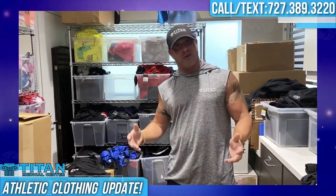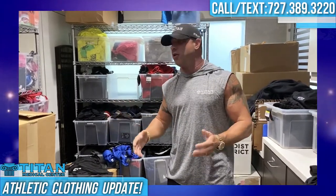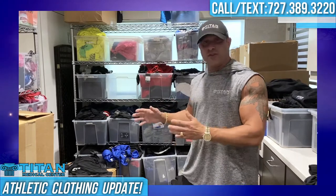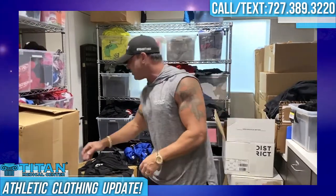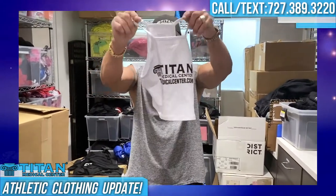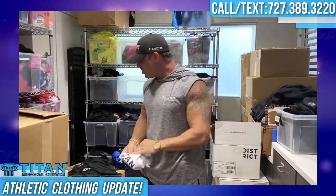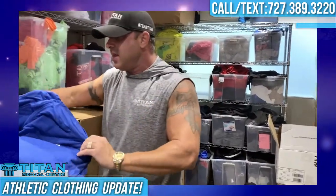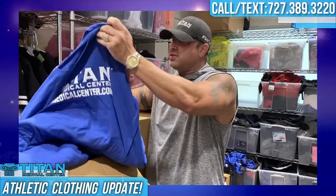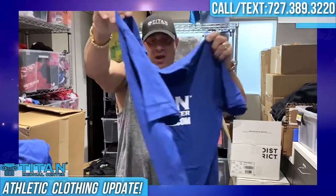For winter, fall, spring — any of those times in between — we've got you covered. If you guys like to look good and feel good in the gym, even these baby bales are awesome. Got those in black and white — really cute, the girls love them. I've got you covered on all different types of V-necks and crew necks in all the colors we do. This is our regular t-shirt we give out to patients, which is very high quality.